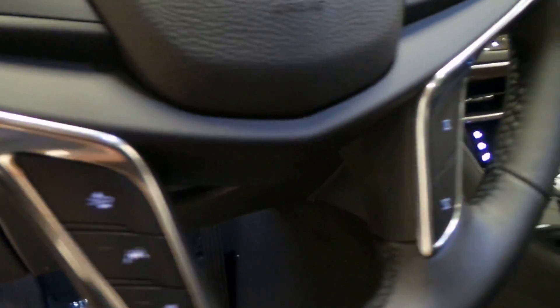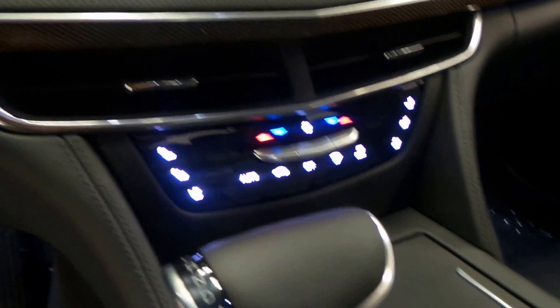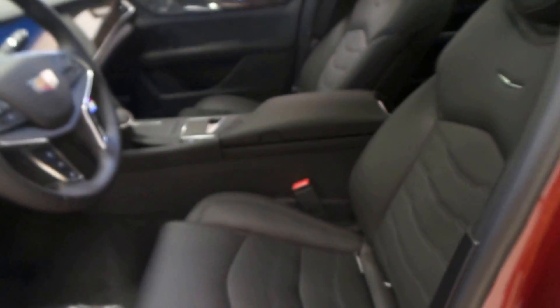We have a heated steering wheel. It's a 10 inch touchscreen display with backup camera. This thing has automatic stop and start, manual gearbox, and auto hold. Tons of features come with these.